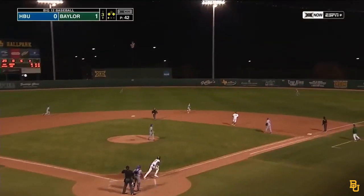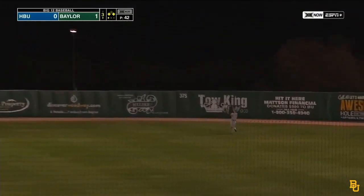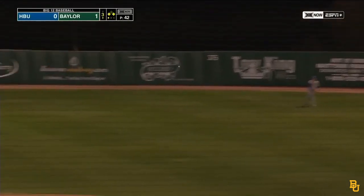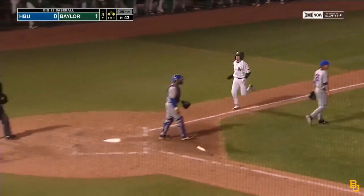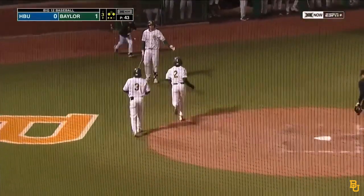Pitch — fly ball. This will get the run home and maybe more. Fly to right. Crossley makes the catch. Tagging at third, coming home is Pineda. And the Bears up their lead to 2-0 on HBU.